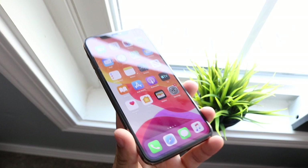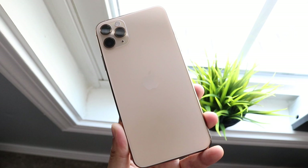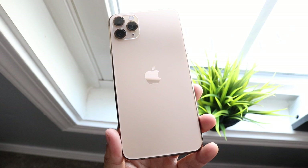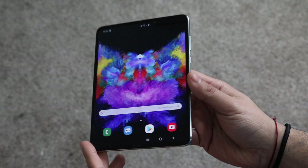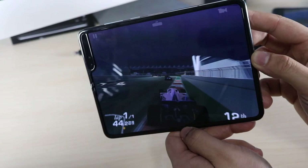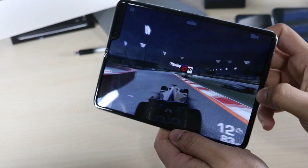The iPhone 11 Pro Max has a 6.5-inch Super Retina XDR OLED display at 1242 by 2688 resolution. Samsung sources that panel for Apple. The Samsung Galaxy Fold's display is 7.3 inches at 1536 by 2152 with 326 pixels per inch versus 458 on the iPhone 11 Pro Max. In my opinion the 11 Pro Max has the better-looking panel — the plastic foldable display on the Galaxy Fold just doesn't look as good as a glass panel.